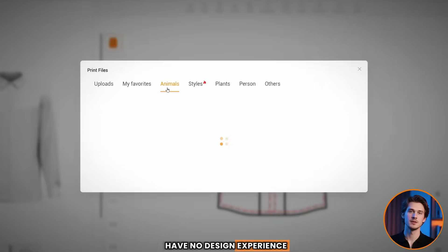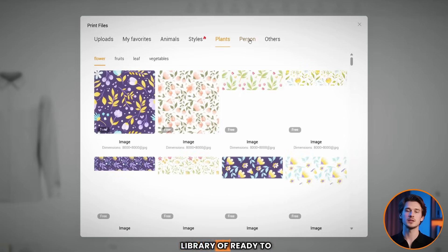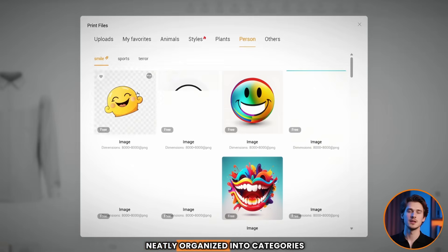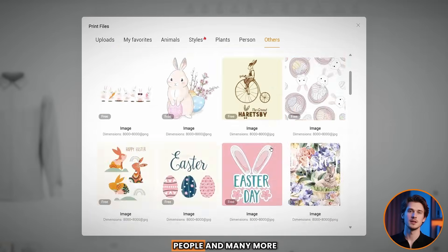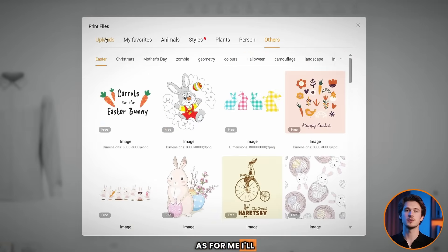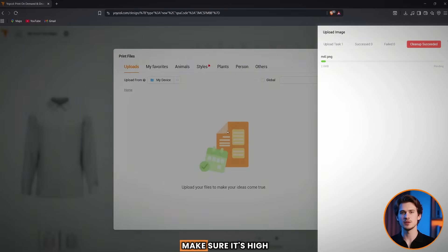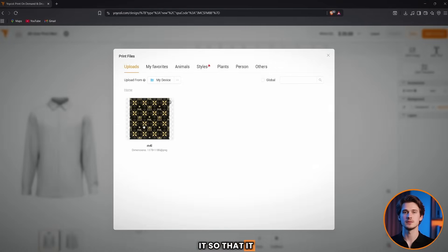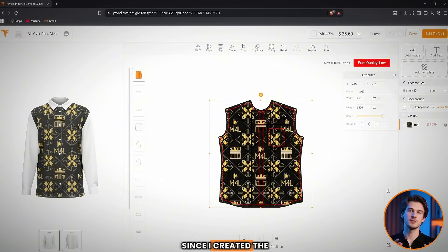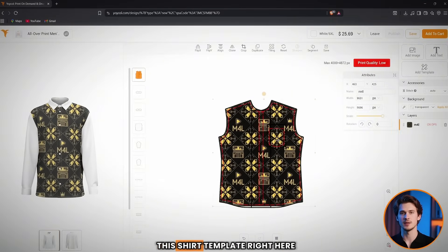But what if you have no design experience? Don't worry — Yoikol provides a huge library of ready-to-use designs, neatly organized into categories like animals, patterns, plants, people, and many more. As for me, I'll upload a design I created using Canva, inspired by our channel, Money for Life. When uploading your image, make sure it's high quality to ensure it uploads successfully. When it's uploaded, just click on it so it gets applied. Since I created the design according to the dimensions provided, it perfectly fits the shirt template.